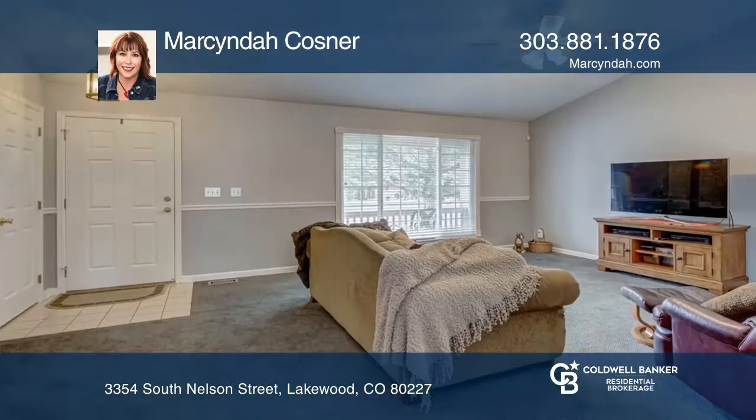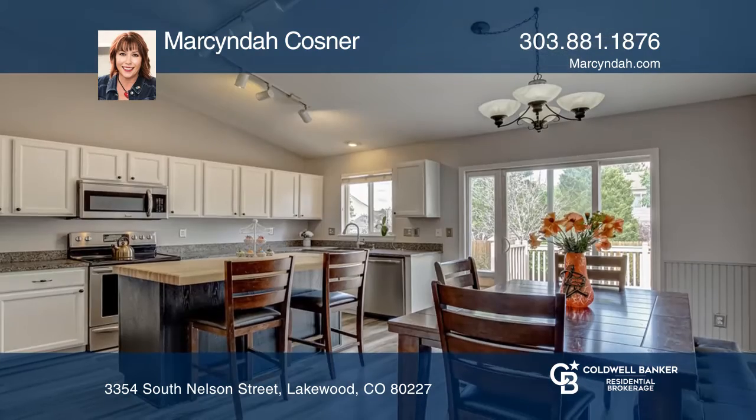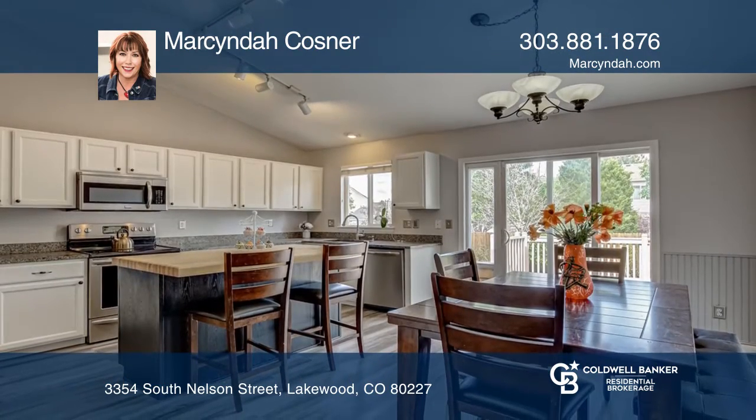This beautiful ranch-style home is a four-bedroom, three-bathroom home that's situated on a quiet street with vaulted ceilings and an open and inviting concept.